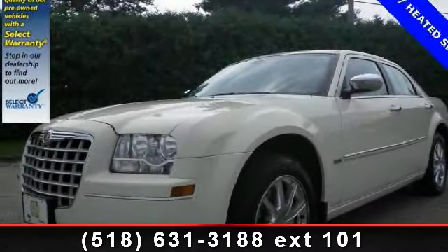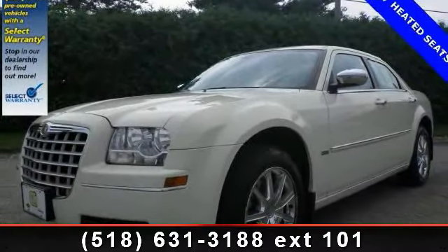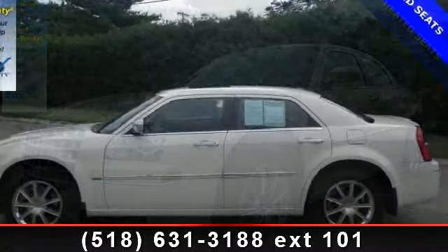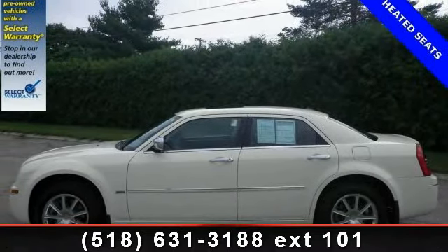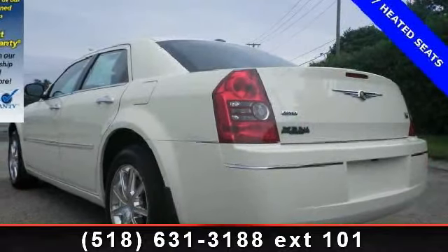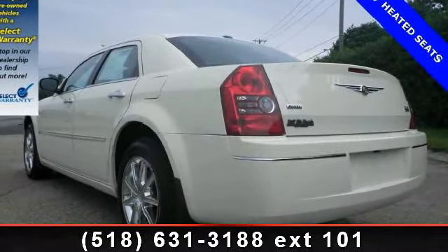Presenting the 2010 Chrysler 300 Series. If you are looking for an automobile with great features, look no further. This vehicle comes with a reliable 6-cylinder engine, connected to a smooth shifting automatic transmission.